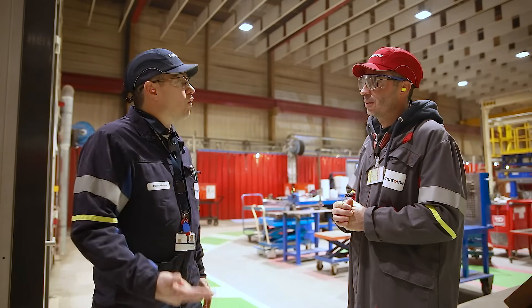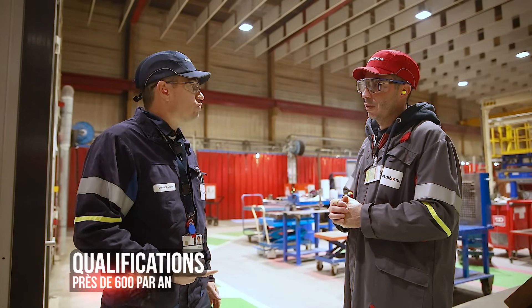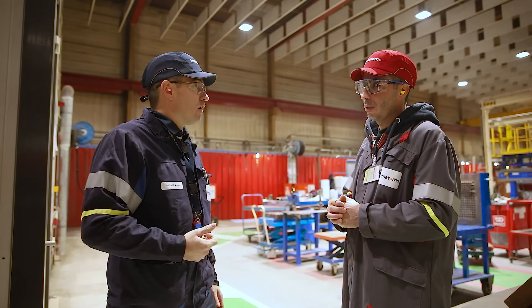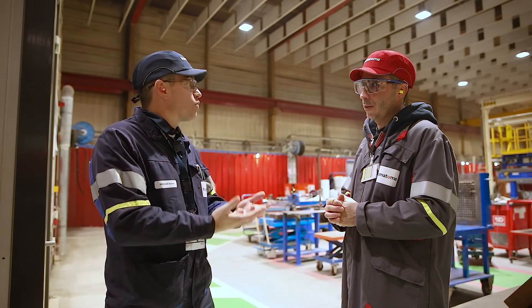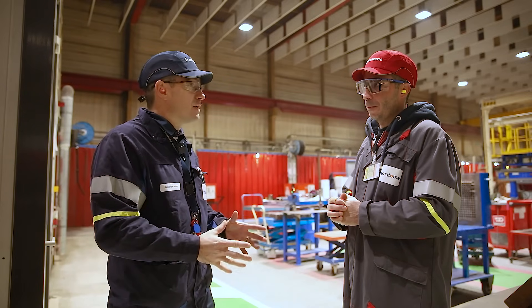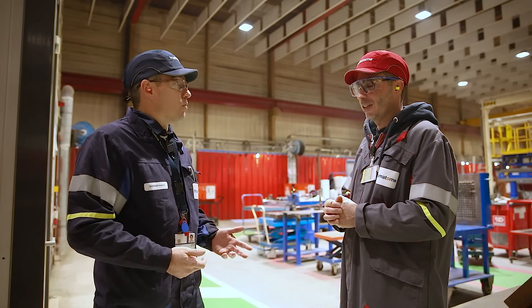The welding school has three roles. The first, which is essential and major for us, is the qualification of our welders. We qualify our welders to work in production — to manufacture heavy components for nuclear power plants, you must be qualified. We pass about 500 to 600 qualifications per year here. That's already enormous.